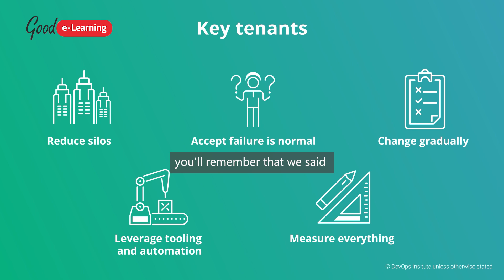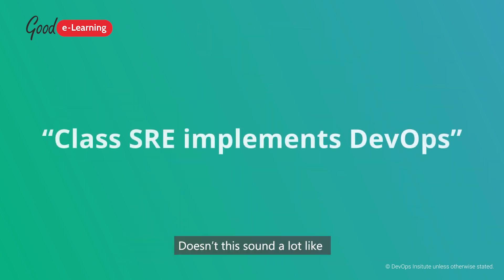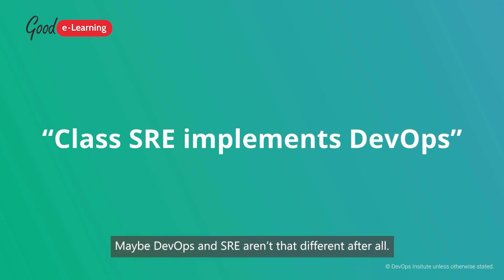If you were paying attention, you'll remember that the aim of SRE is to combine developer and operator functions to create more reliable systems. Doesn't this sound a lot like the DevOps philosophy? Maybe DevOps and SRE aren't that different after all.